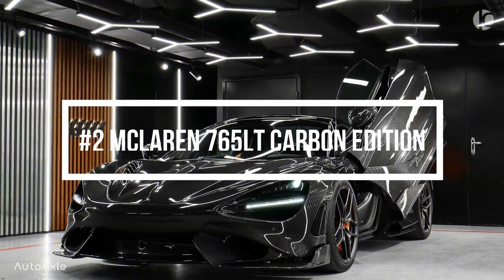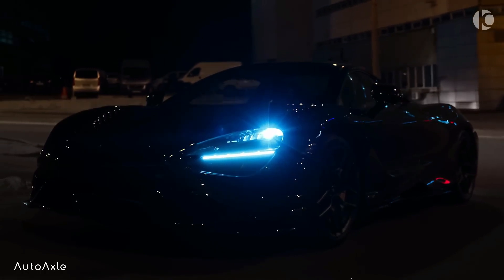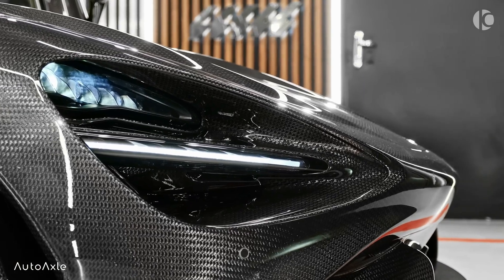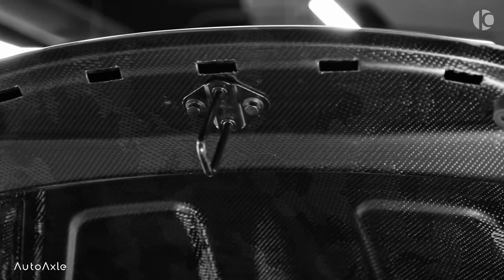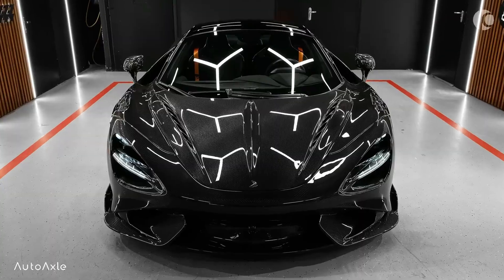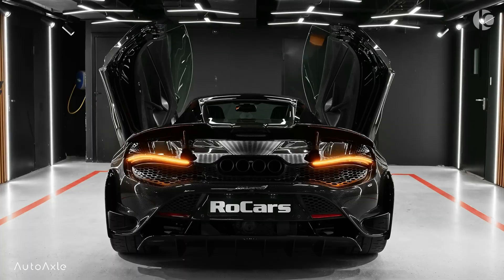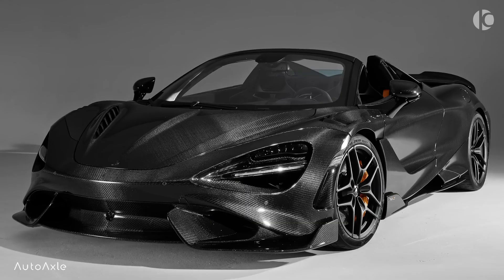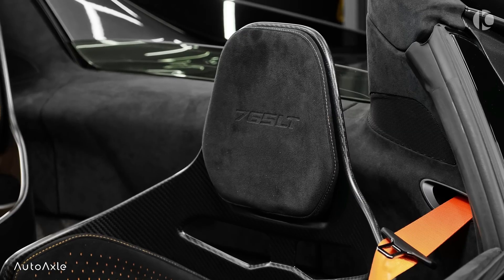Number 2: McLaren 765LT Carbon Edition. The McLaren 765LT Carbon Edition is a limited-production, track-focused supercar developed by British manufacturer McLaren Automotive. It is based on the 720S model but features a range of upgrades that make it lighter, faster, and more aerodynamic. The Carbon Edition is distinguished by its extensive use of lightweight carbon fiber.